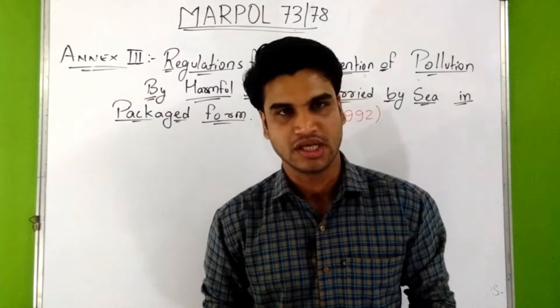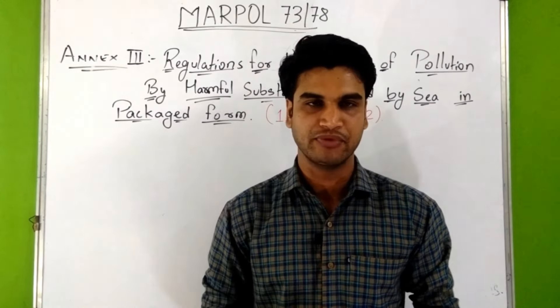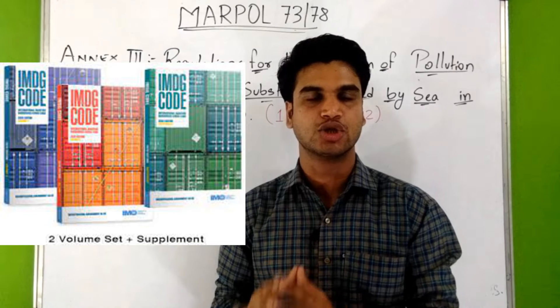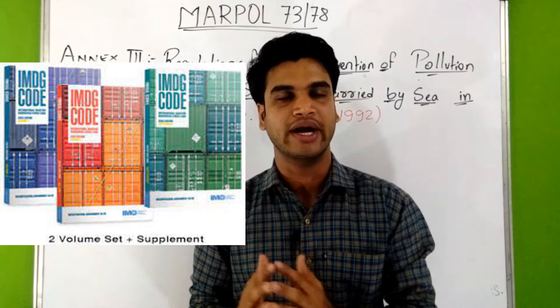So what are these harmful substances? Harmful substances are those which are identified as marine pollutants according to the IMDG Code. IMDG Code means International Maritime Dangerous Goods Code. This IMDG Code is a set of 3 books: Volume 1, Volume 2, and Supplement.